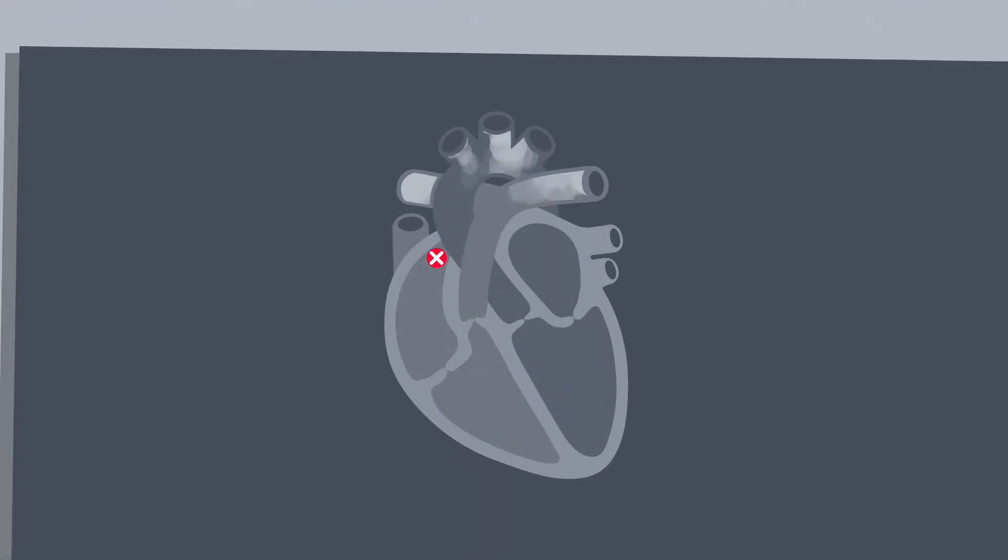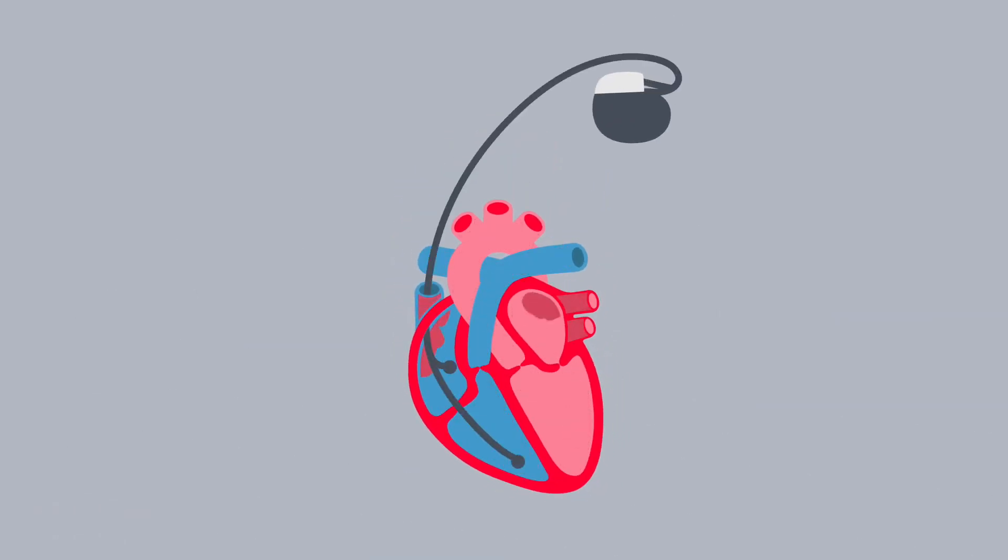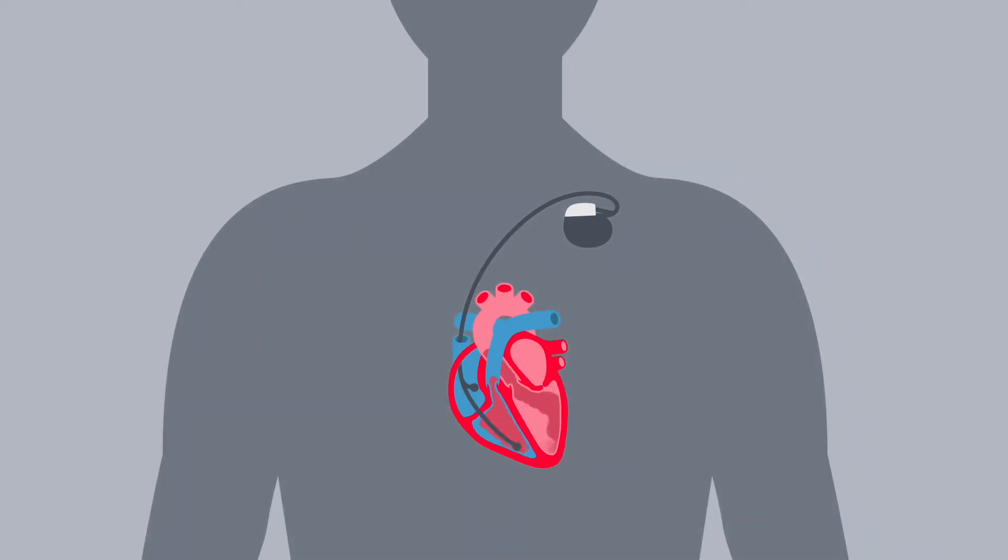your doctor might recommend a pacemaker — a small implanted device that sends electrical impulses to keep your heartbeat regular. These impulses do not shock the heart; they simply do the job of the sinus node.